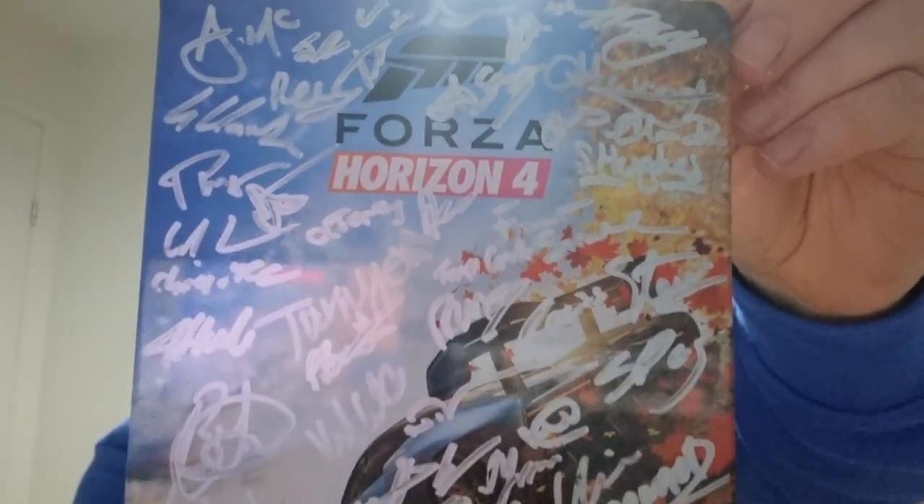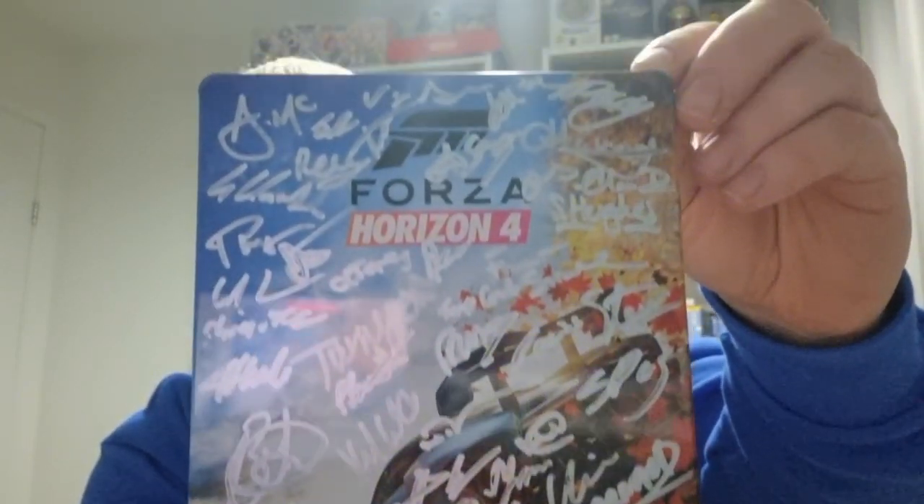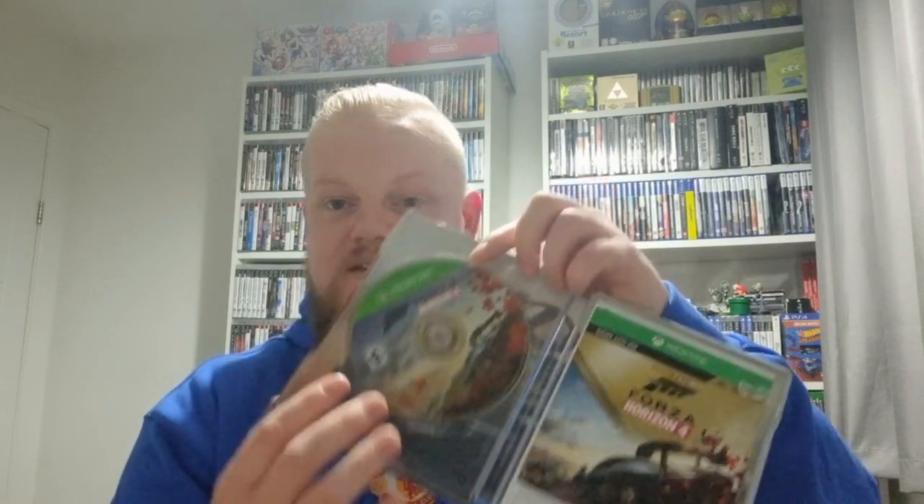There are a lot of signatures — I haven't counted exactly, but I reckon there's at least 40. There are even two signatures on the spine. This is a beautiful piece. There are some scratches to the steelbook so it's not in mint condition, but inside we also have the disc, so I may resell the disc separately — sell that for around £15, make most of my money back, and keep the case.